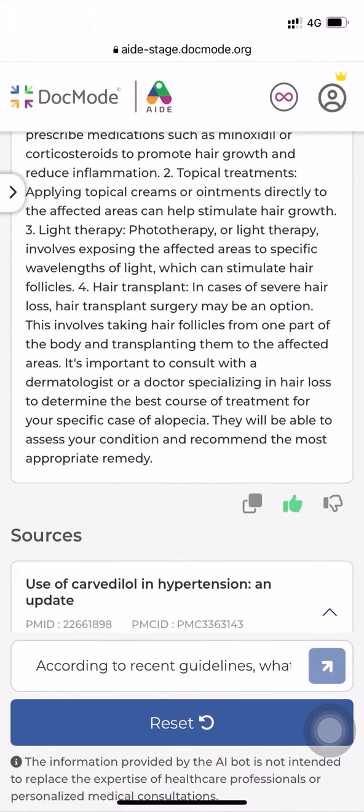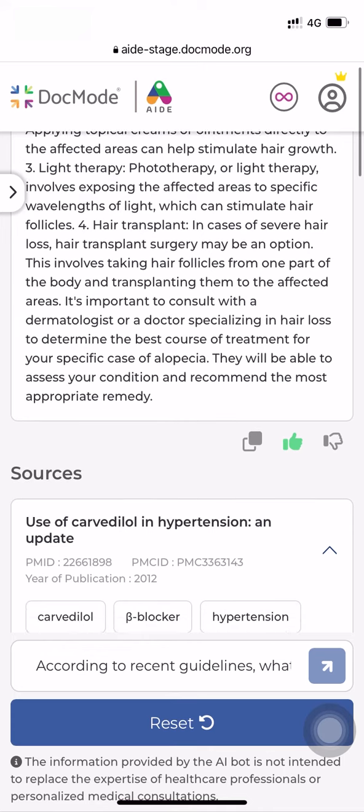There are also the like and rate features, and when you use them, it helps us fine-tune the responses better. We can see AID doing what it has been designed for.